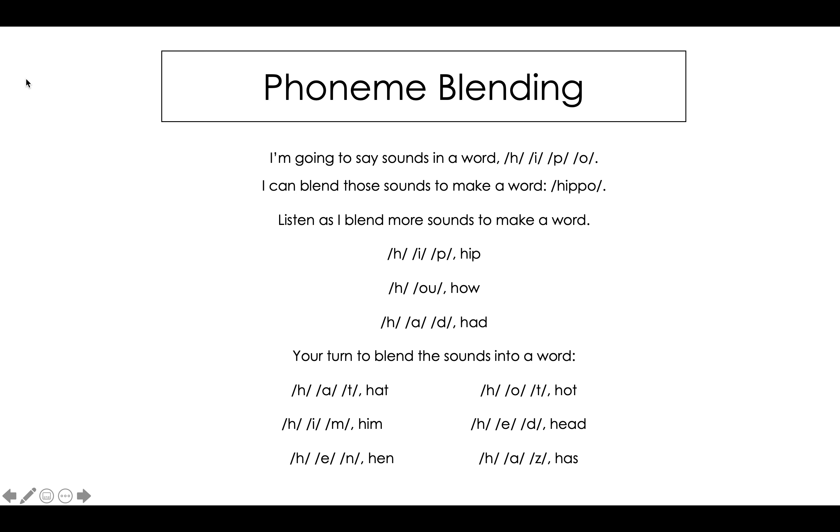H, ow. The word is how. H, a, d. The word is had.